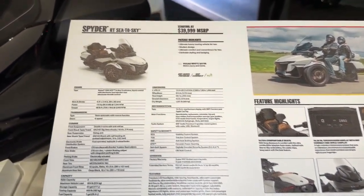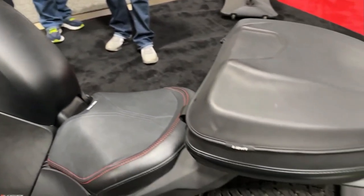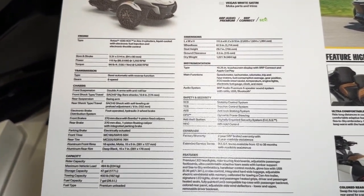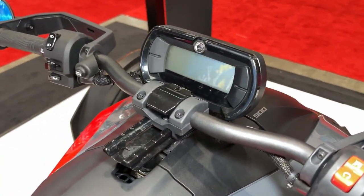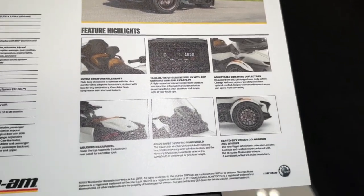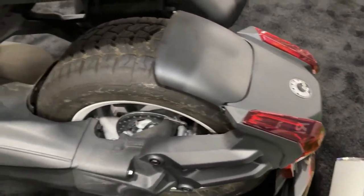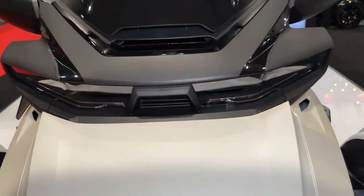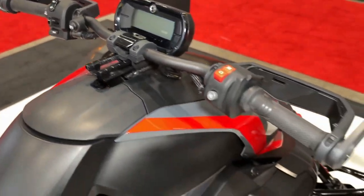Whether cruising through city streets or exploring off-road trails, the 2024 Can-Am Riker Rally offers riders an exhilarating and adventurous riding experience that is sure to leave a lasting impression. The Riker Rally's advanced suspension system, featuring gas-charged shocks and long-travel suspension, absorbs bumps and vibrations for a smooth and controlled ride. Can-Am's extensive dealer network and support infrastructure ensure that Riker Rally owners have access to reliable service and support wherever their adventures take them.